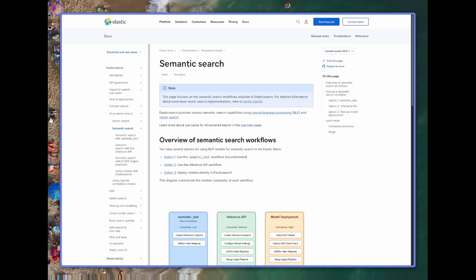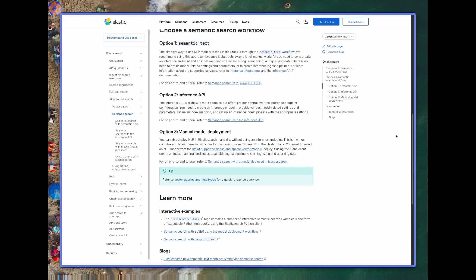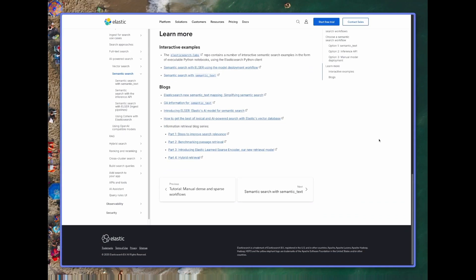On the other side, semantic search shines when users are looking for concepts rather than specific terms. Instead of searching for a specific apartment, users might search for 'a cozy family home near a school.' Semantic search understands the context and brings back conceptually similar documents. But while you get related results, you often sacrifice precision, especially with specific details like numbers or exact specifications.